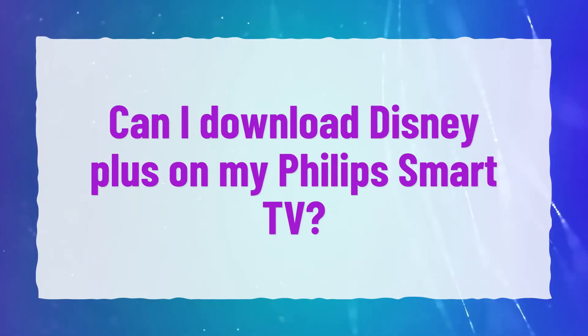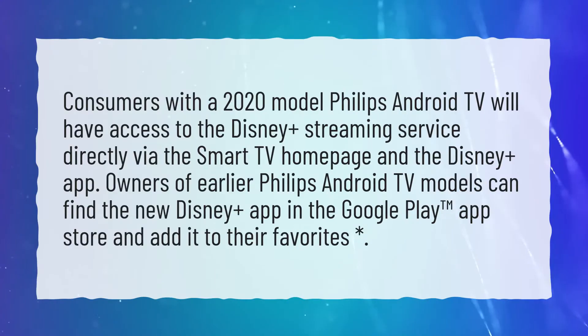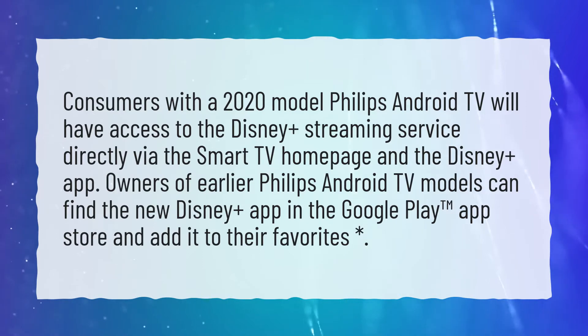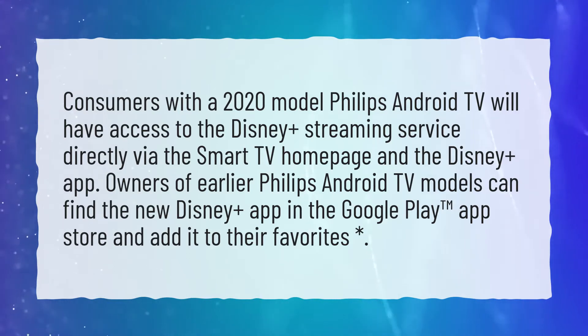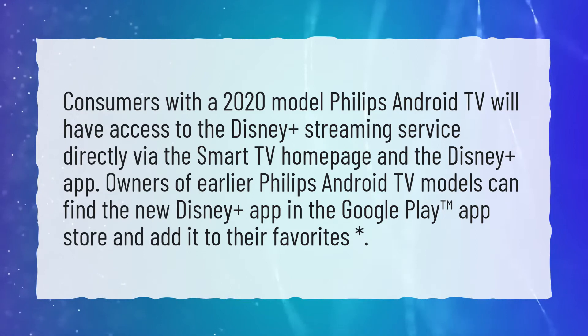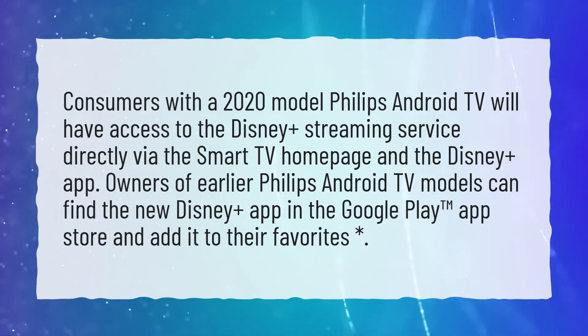Can I download Disney Plus on my Philips Smart TV? Consumers with a 2020 model Philips Android TV will have access to the Disney Plus streaming service directly via the Smart TV homepage and the Disney Plus app. Owners of earlier Philips Android TV models can find the new Disney Plus app in the Google Play App Store and add it to their favorites.